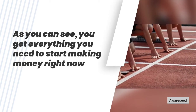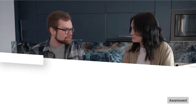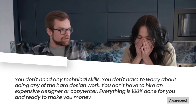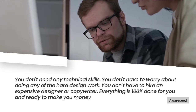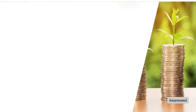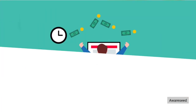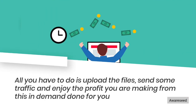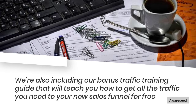As you can see, you get everything you need to start making money right now. You don't need any technical skills. You don't have to worry about doing any of the hard design work. You don't have to hire an expensive designer or copywriter. Everything is 100% done for you and ready to make you money. You decide what to charge and you keep 100% of the profits. All you have to do is upload the files, send some traffic, and enjoy the profit. We're also including our bonus traffic training guide that will teach you how to get all the traffic you need to your new sales funnel for free.